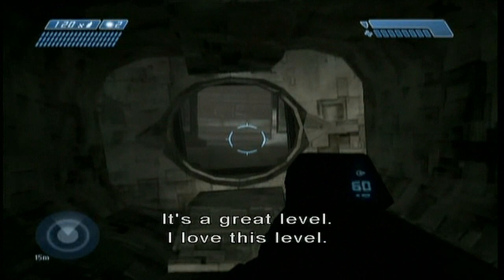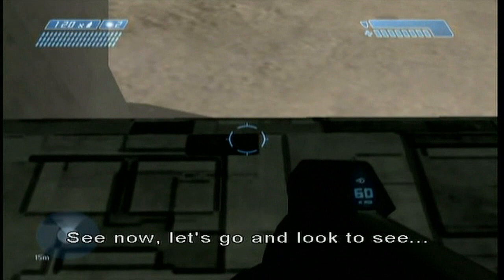Oh, see now let's go and look to see... I dot my eyes, Marty. I dot my eyes. Yeah. I just wanted everybody to know the Banshee was still down there burning.